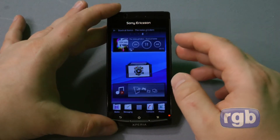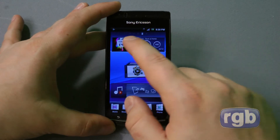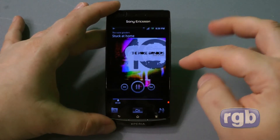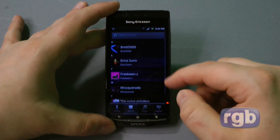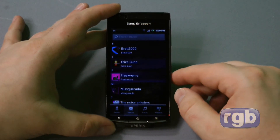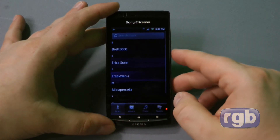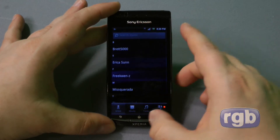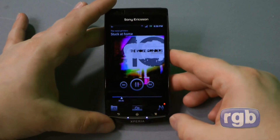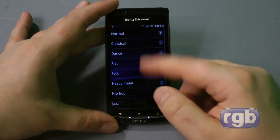A couple of nice widgets here — we have a music widget. It's a little bit different from what you find in stock Android, but nice and useful.